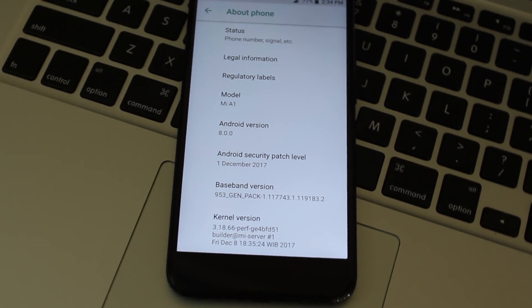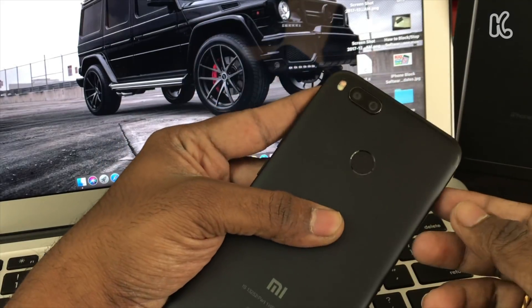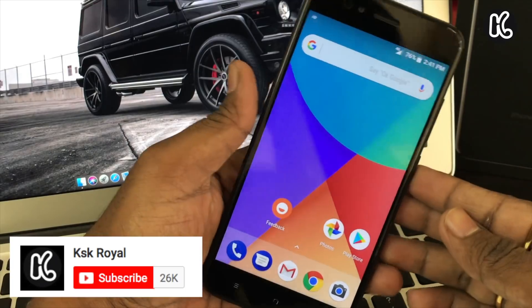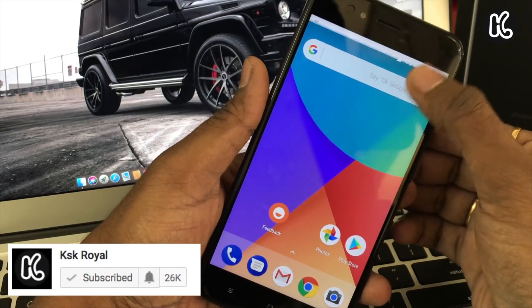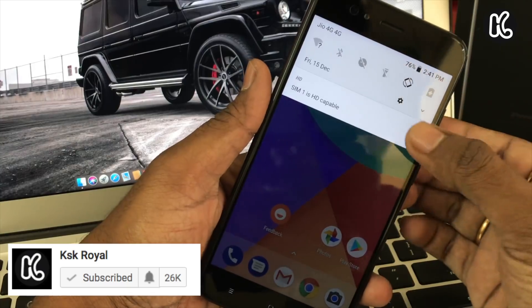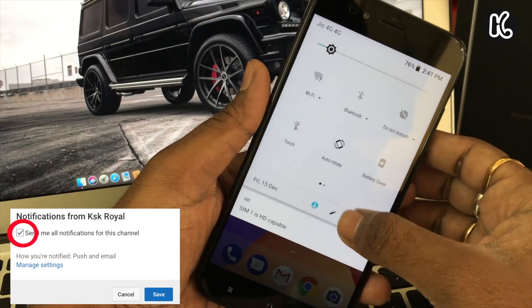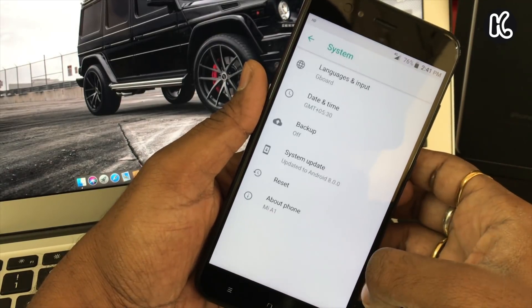Hey, what's up guys, KeesKirail here. This is the MI A1 and it's running on Android Oreo. Android Oreo has finally arrived to the MI A1, but not for all — if you have registered for the beta program you will probably get Android Oreo on MI A1. Xiaomi has released the Android Oreo beta for MI A1 beta testers. I'm going to show you some of its changes.